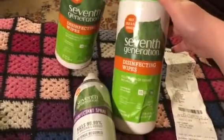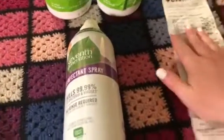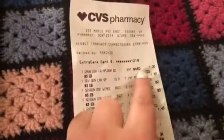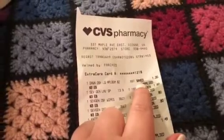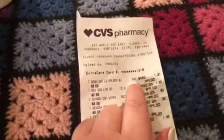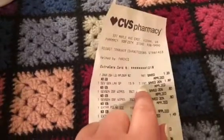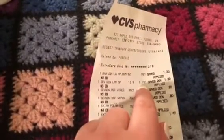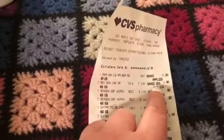These are also the disinfecting wipes that I got — same deal, just in wipe form. Let me show you my receipt. The Dawn was on sale automatically — it's normally about $2.20 but I got it on sale for 99 cents. The Seventh Generation is normally $8.99 but it was on sale for $7.19.